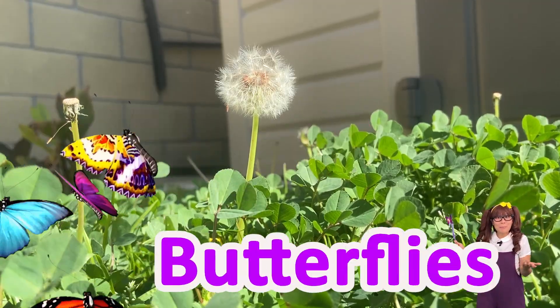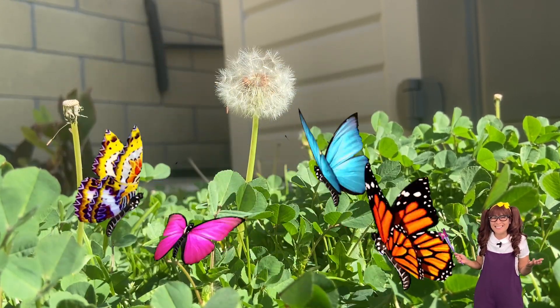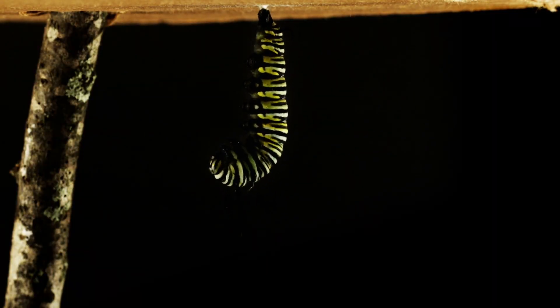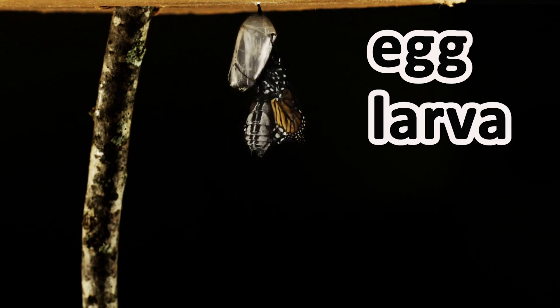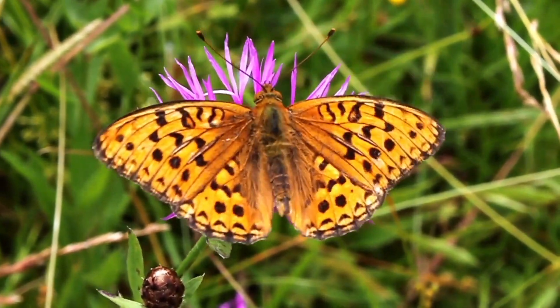Look at those beautiful butterflies! There's a pink one, a yellow one, an orange one, and a blue one! Wow! Butterflies have been around for over 56 million years! They have four stages in their life cycle: egg, larva, pupa, and adult. Most butterflies are herbivores and only eat plants and leaves.